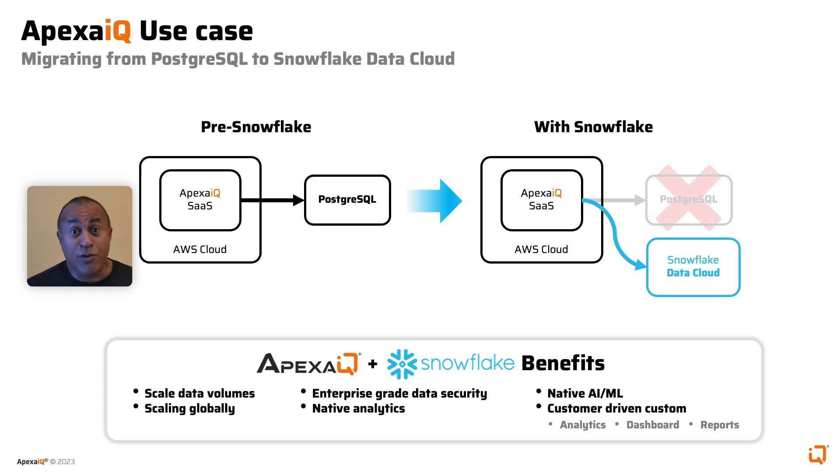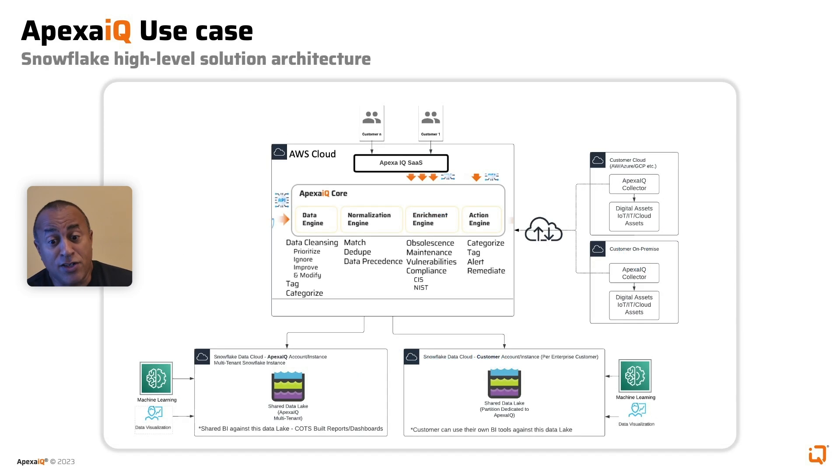I am excited to share with you our use case, where we migrated our entire SaaS platform from PostgreSQL to the Snowflake Data Cloud. The diagram being shown represents our platform's Snowflake high-level solution architecture. Our platform is deployed and operates as a Snowflake-managed application. The Apexa IQ core application and microservices connects to our Snowflake Data Cloud instance to perform all application data workload processing.